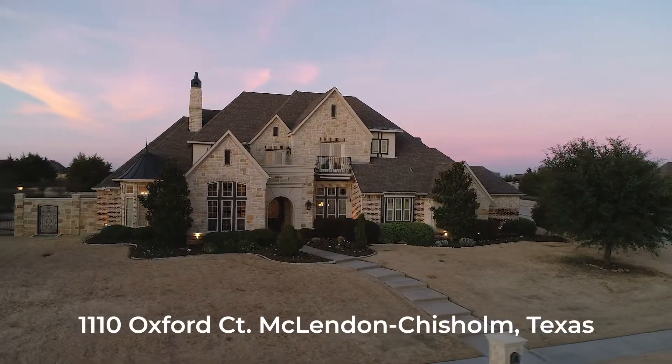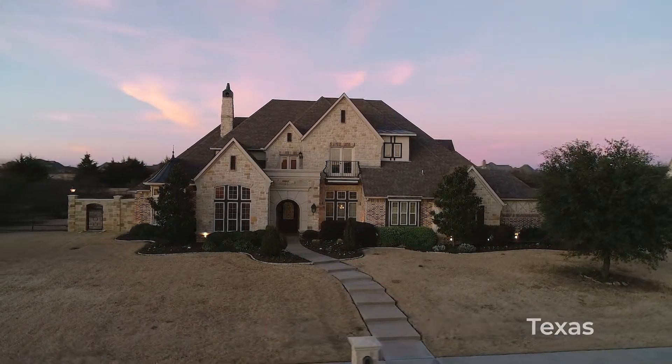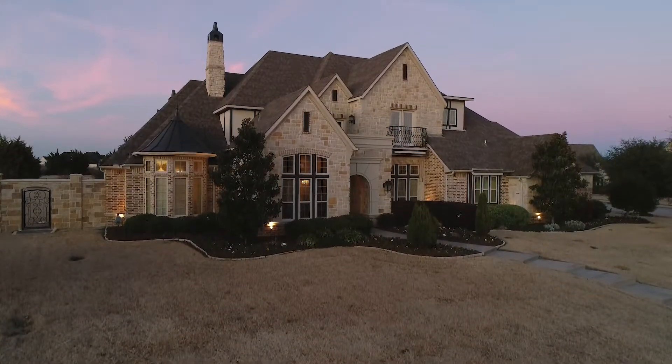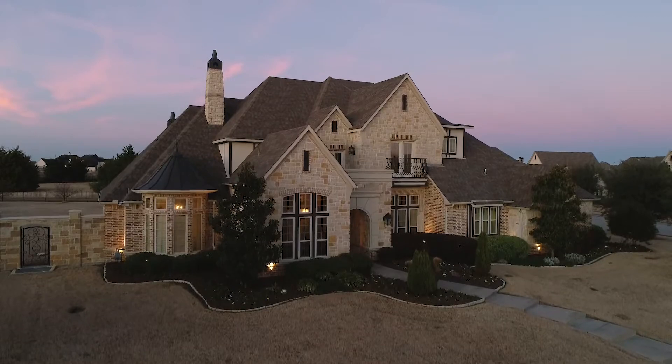Welcome to 1110 Oxford Court, located in McClendon, Chisholm, Texas. This exquisite estate is built on a beautiful one-acre corner lot in one of Rockwall County's most prestigious gated communities.